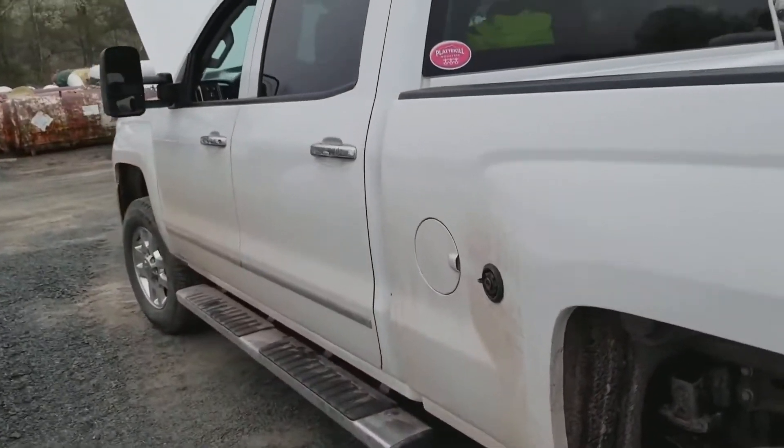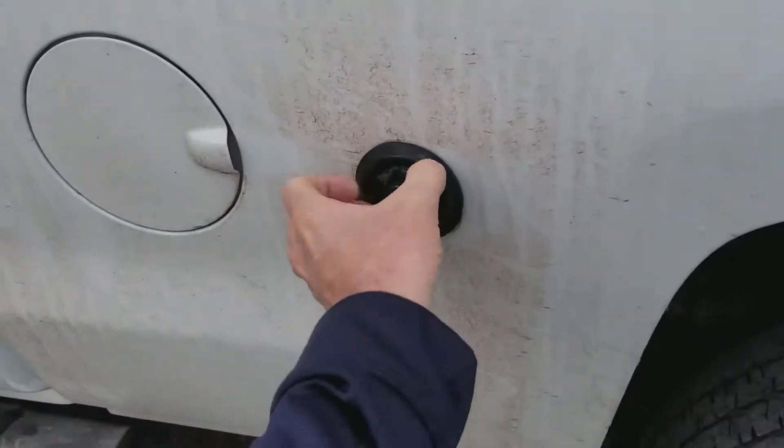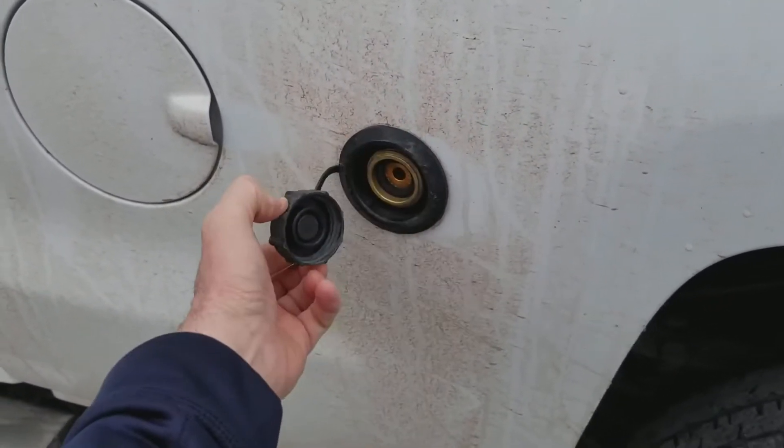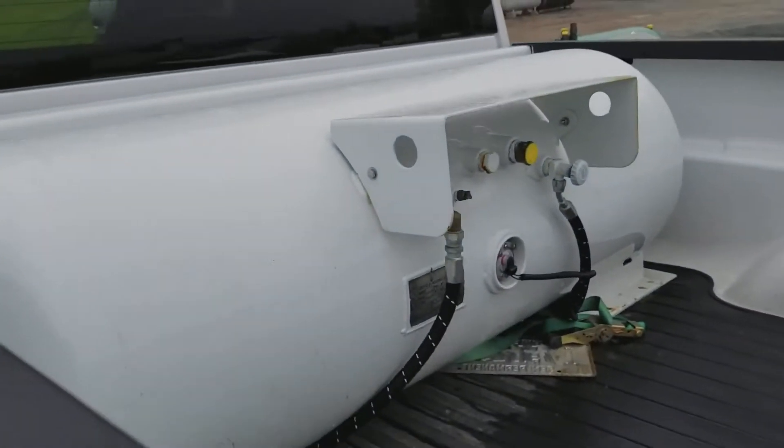The system we use is a hybrid — it still has gasoline as well. We simply fill the propane here, with the tank in the bed.